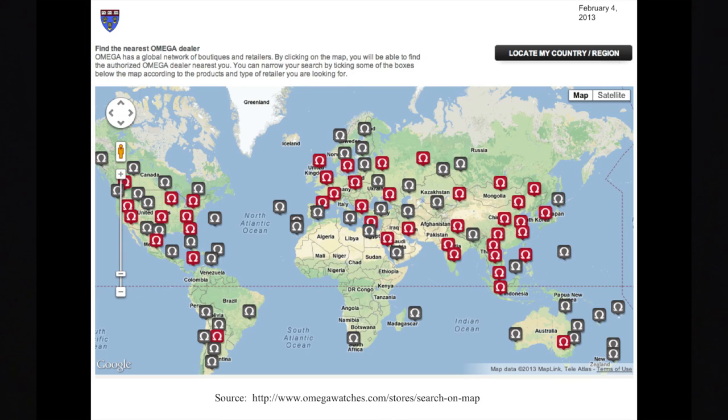Typically, Omega sells its watches for lower prices in poor countries than it does in more wealthy countries. Some years ago, Costco, an American discounter, using an intermediary, purchased some of the watches that Omega had sold cheaply outside the United States, imported them into the United States, and began selling them in Costco's U.S. stores for prices lower than the prices charged by Omega's authorized U.S. dealers.